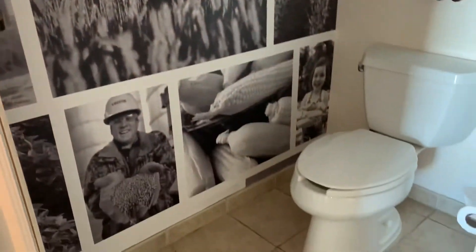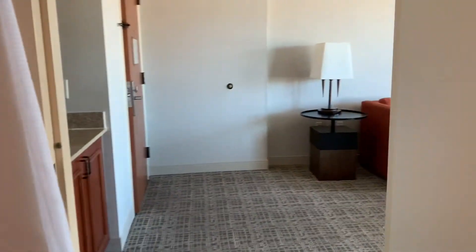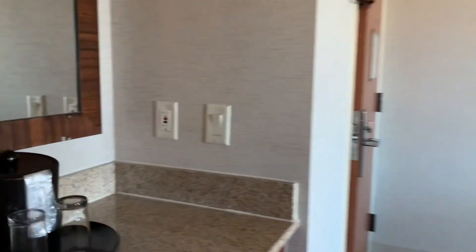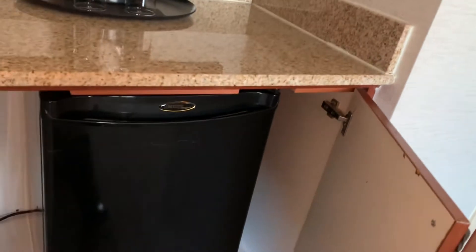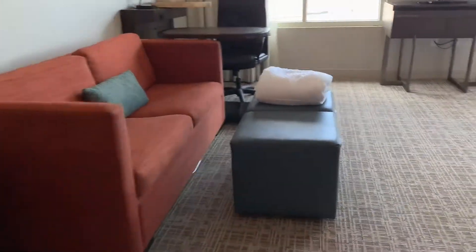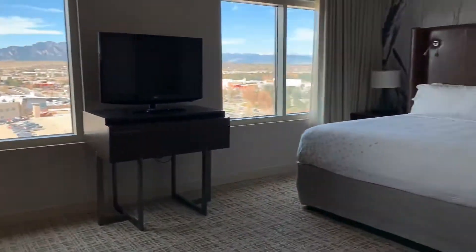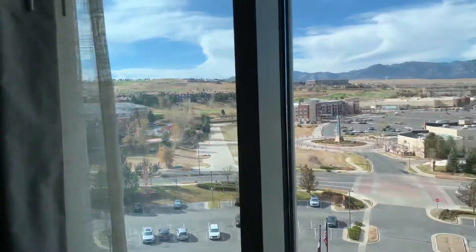This is a very interesting and cool bathroom at the Renaissance Flatiron in Boulder, Colorado. Right now we don't see a coffee maker, but they will bring it to the room. They do have a fridge, and it's very large. I'm pretty sure there's a sofa bed over there too.